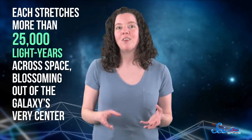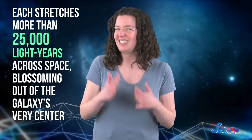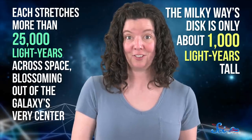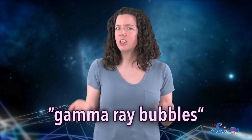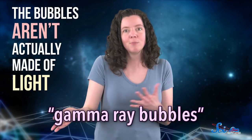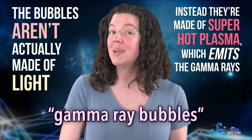Each stretches more than 25,000 light years across space, blossoming out of the galaxy's very center. For comparison, the Milky Way's disk is only about 1,000 light years tall, so these things are enormous. Even though they're often described as gamma ray bubbles, it's worth noting that the bubbles aren't actually made of light — light normally travels in straight lines. Instead, they're made of superhot plasma, which emits the gamma rays.